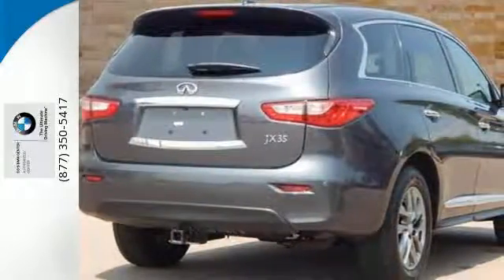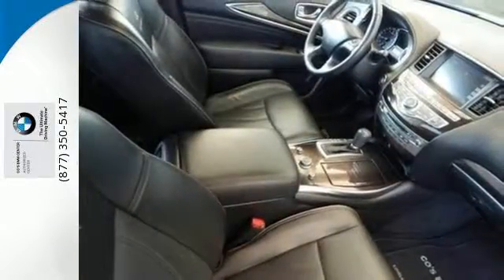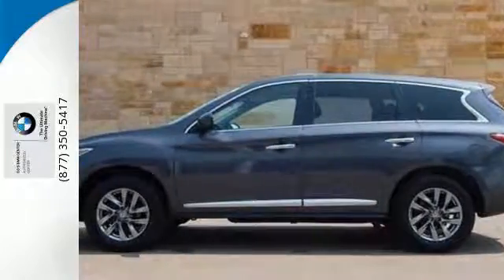Get ready for the pinnacle of interior volume, safety, and convenience. The Infiniti JX35 — its potential nears the Infiniti. Come in and see it today.